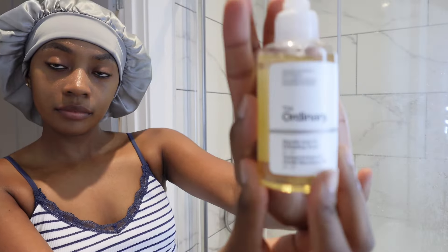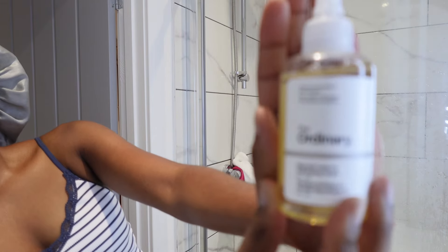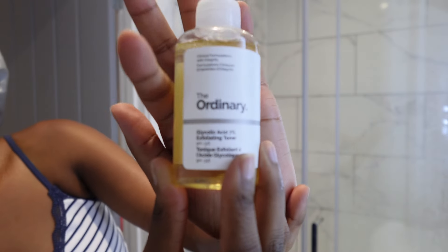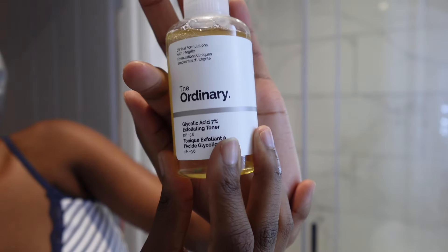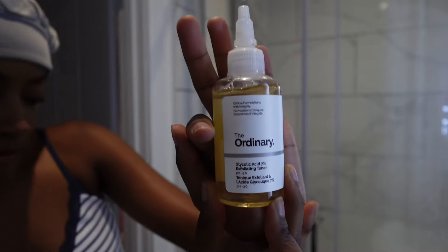The last product I want to show you is The Ordinary Glycolic Acid 7% Exfoliating Toner. I usually use it right after the shower, after shaving — under my armpits and my bikini area. It helps with razor bumps and skin lightening, so if you've been struggling to find something that works, you could try this one out.